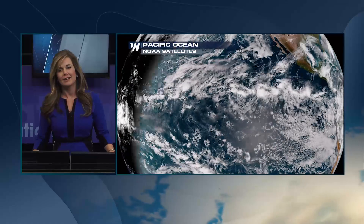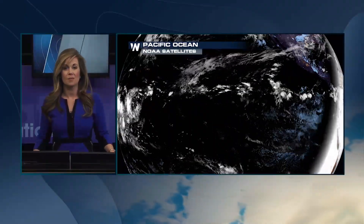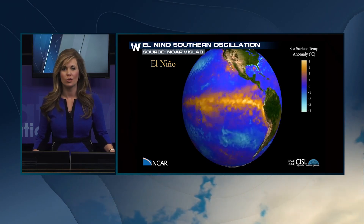Did you know that right here in the U.S., our weather is influenced by sea surface temperatures thousands of miles away in the Pacific Ocean? The temperature of the ocean water in the Pacific actually determines the pattern that we are in, whether it be El Niño, La Niña, or neutral.